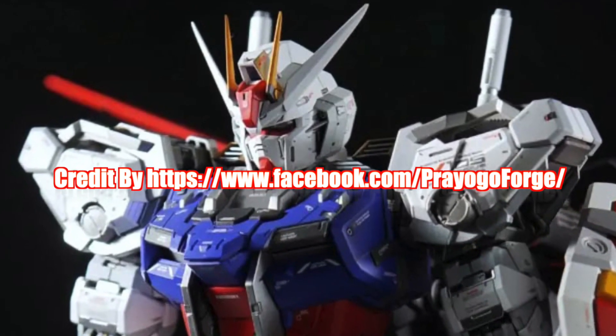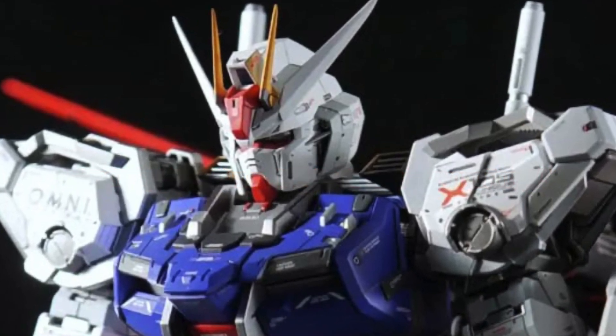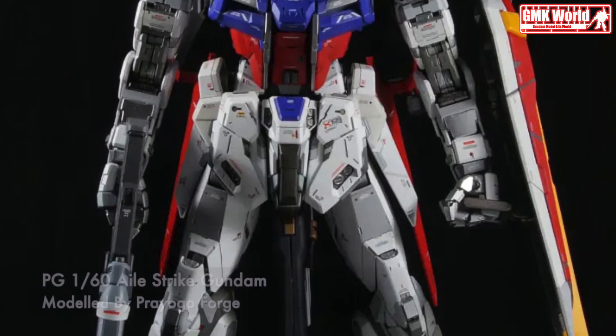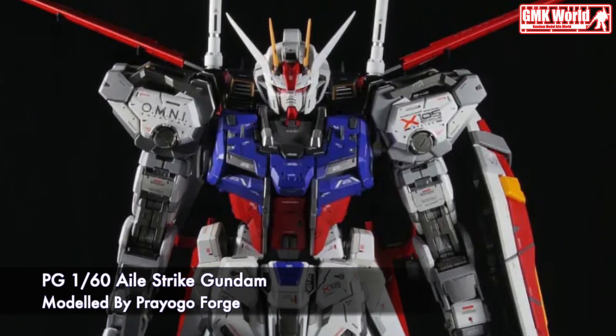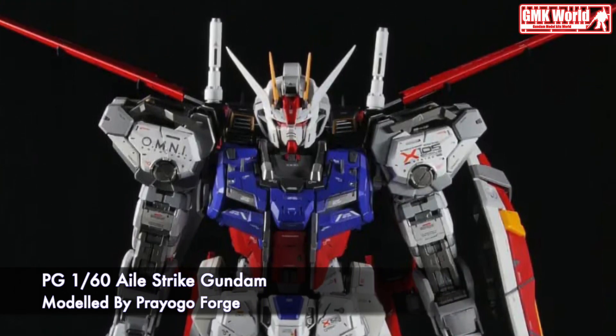This video is brought to you by the... Hi my friends and everybody. Welcome to GMK World Channel. Today we will show you Gundam Plastic Models, custom build by Preogo Forge.